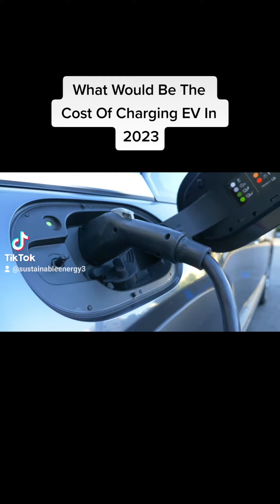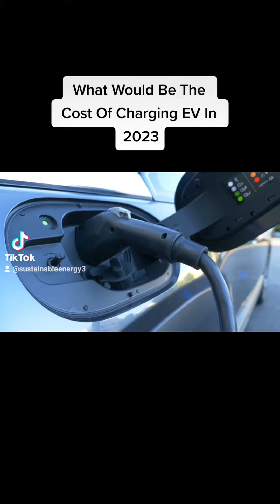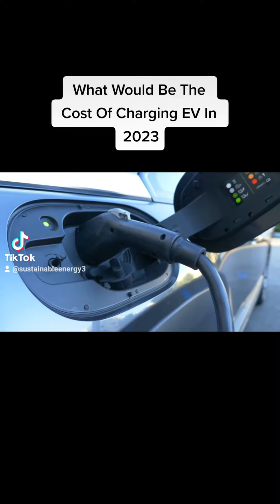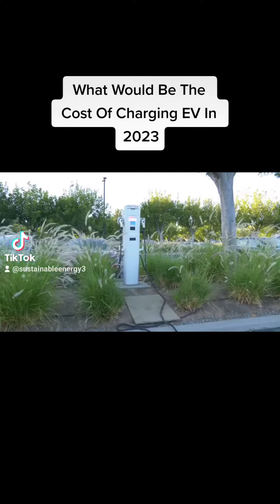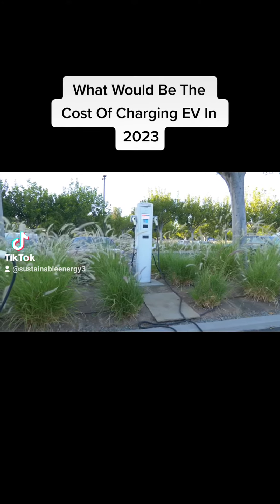Not including installation costs, the electricity cost for home charging will depend on your local electricity rates, but on average it may cost around $0.10 to $0.30 per kilowatt hour (KWH).